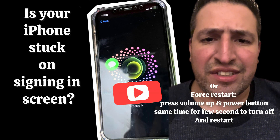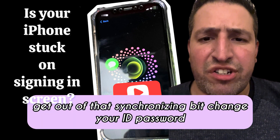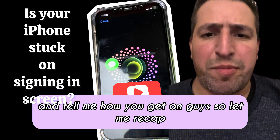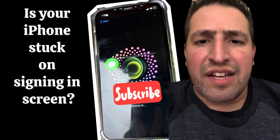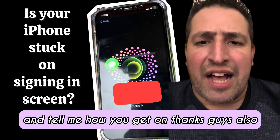If you can't do this for some reason and it's still stuck, do a hard reset, get out of the synchronizing process, change your Apple ID and iCloud password, and try again. Let me know how you get on, guys.